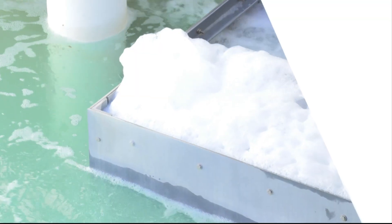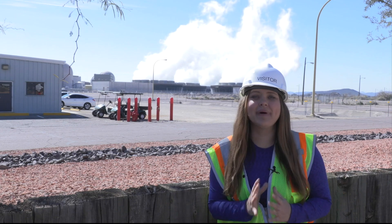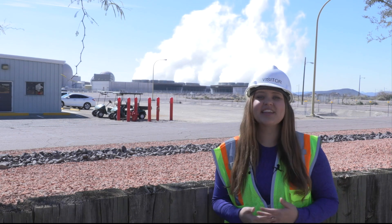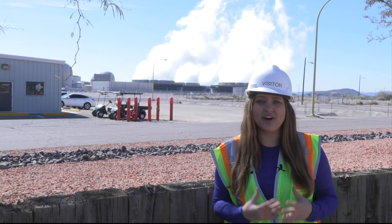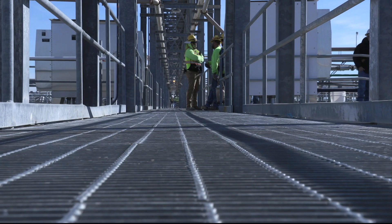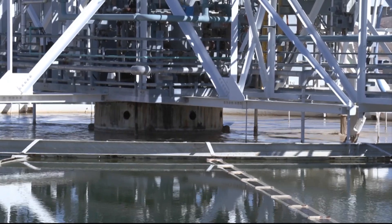Water is critical for keeping the largest nuclear generating station in the country running. Behind me is the Palo Verde Nuclear Generating Station. And that's not smoke you're seeing — it's water vapor. 42,000 gallons per minute are evaporated into the atmosphere from this plant alone. That was on the day we visited, but that number can climb even higher depending on the time of year.